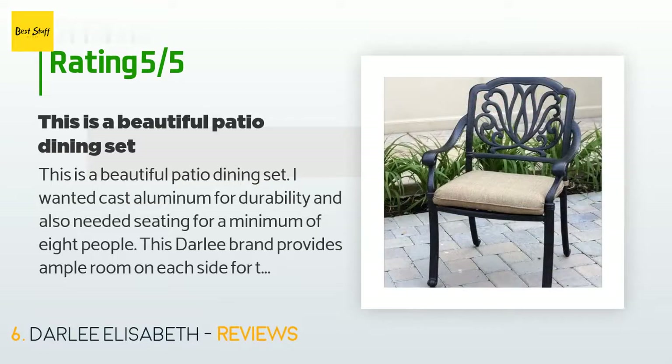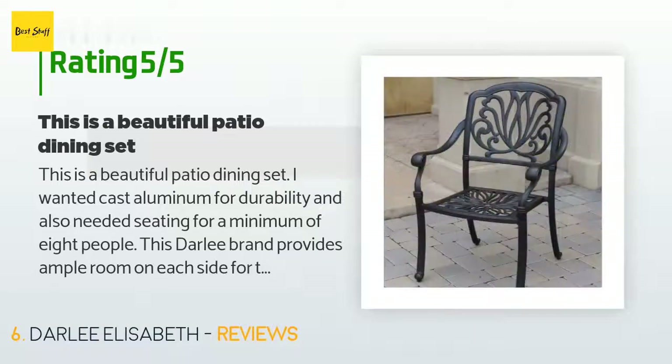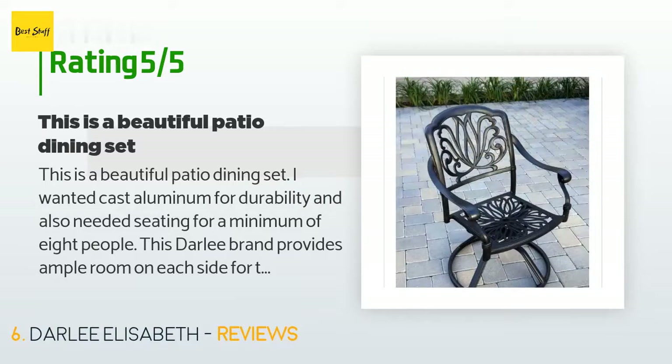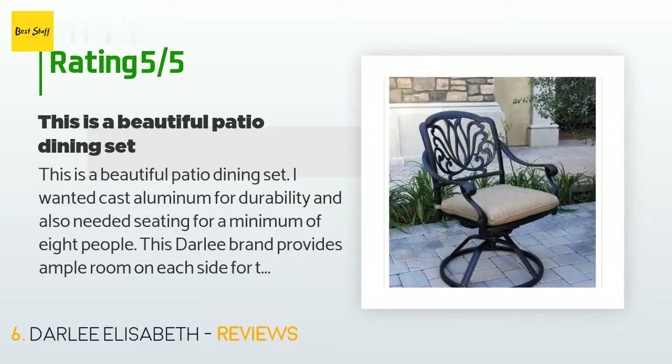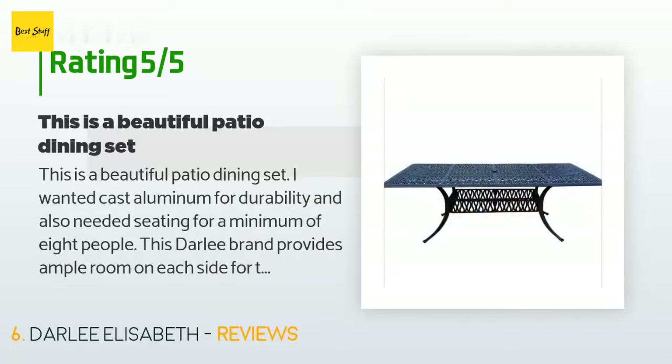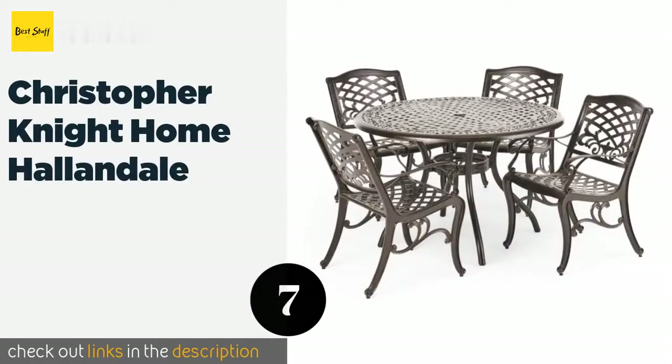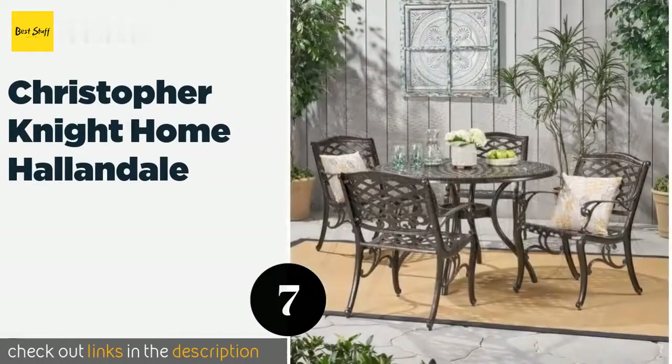A customer said: this is a beautiful patio dining set. I wanted cast aluminum for durability and also needed seating for a minimum of eight people. This Darley brand provides ample room on each side for the three chairs to fit, unlike some other brands that look similar but didn't provide enough room for the chairs on the sides. There is even enough room to squeeze in another couple of chairs for kids.